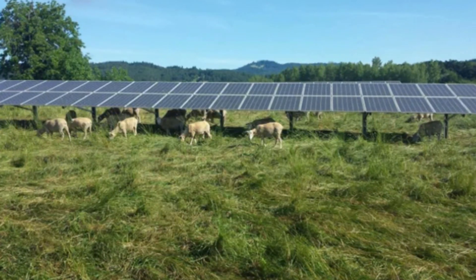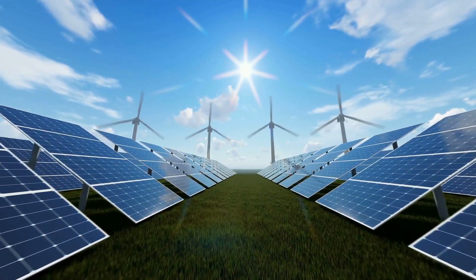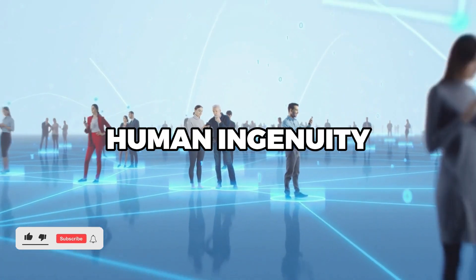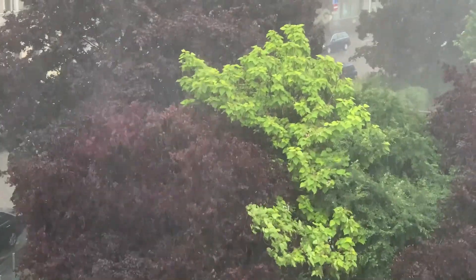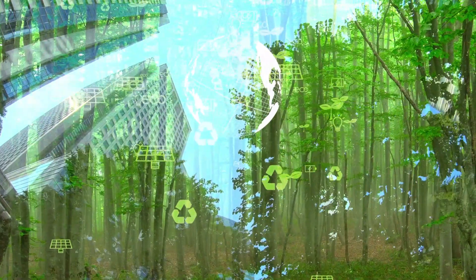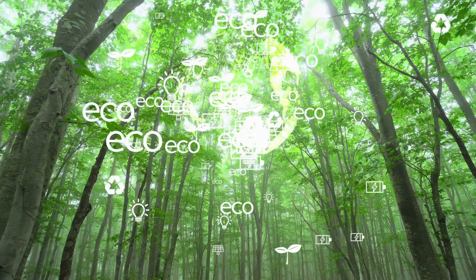In conclusion, solar grazing represents a harmonious blend of traditional agriculture and modern renewable energy technology. It's a testament to human ingenuity, demonstrating how we can adapt age-old practices to meet contemporary needs. As we continue to grapple with the challenges of climate change and sustainable development, innovative practices like solar grazing will be at the forefront of creating a greener, more sustainable future.